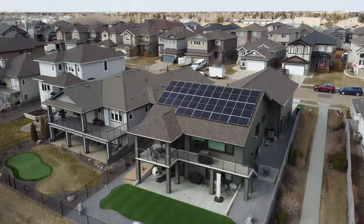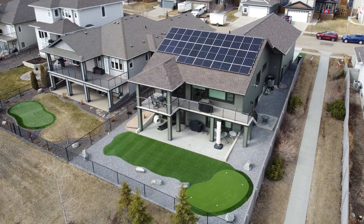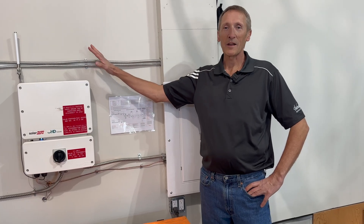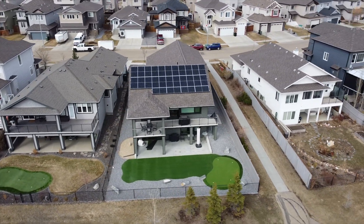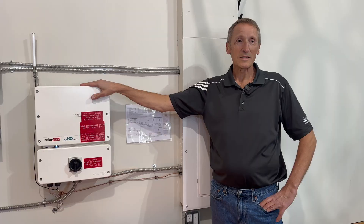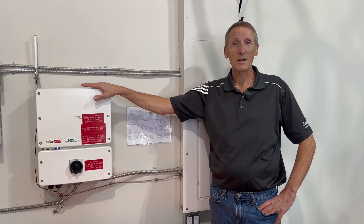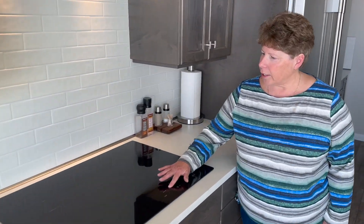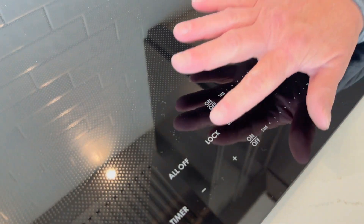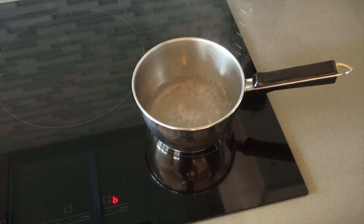Kevin Brzezinski loves his 7.7 kilowatt solar system which is more than enough to power and heat his home. Absolutely fantastic. I'm looking at easily less than a six year payback. I have no natural gas in my house so that natural gas bill is zero. Electricity bills — I'll be putting around twelve hundred to fifteen hundred dollars into my own pocket. The home also has my very favourite energy efficient appliance, the induction stove. It is our first one and I really like it — everything cooks very quickly, the pots heat up quite quickly and the heat is nice and even.